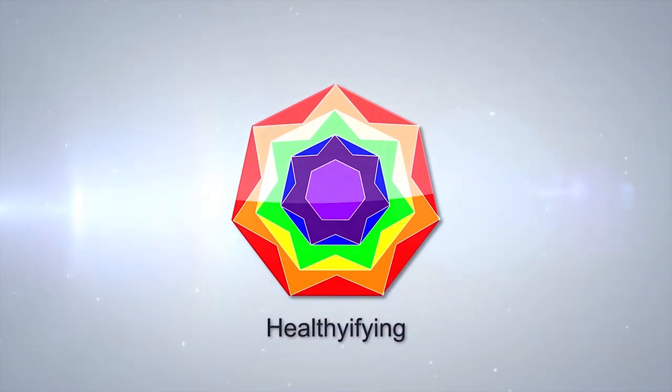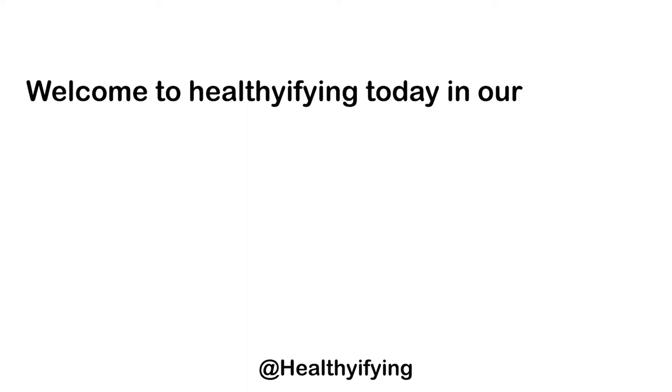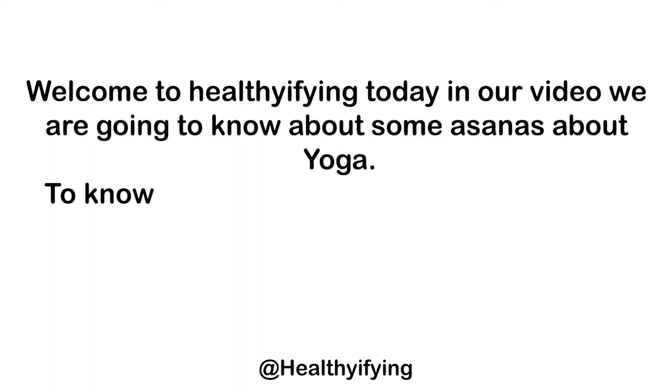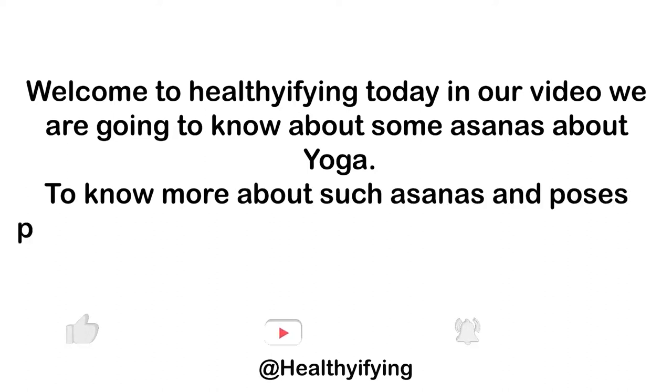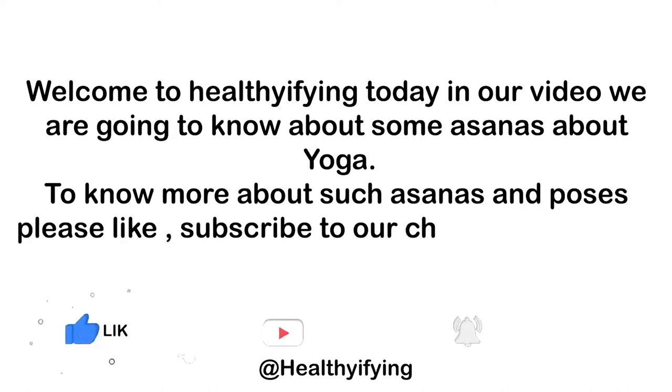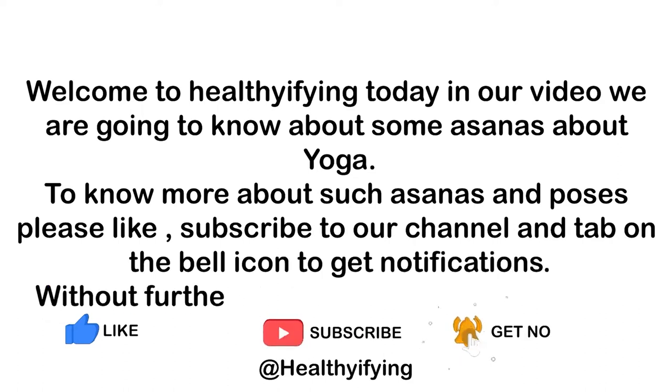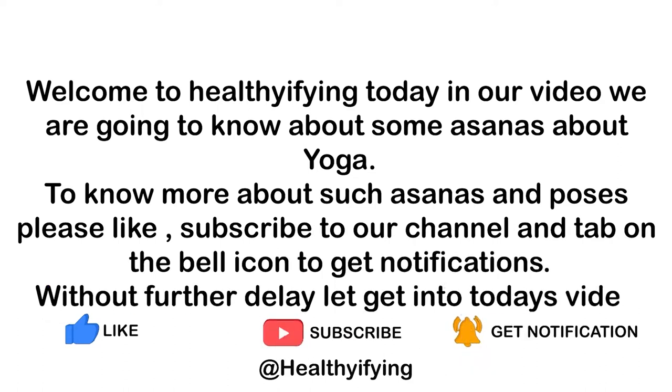Welcome to Healthifying. Today in our video we are going to know about some asana about yoga. To know more about such asanas and poses, please like, subscribe to our channel and tap on the bell icon to get notifications. Without further delay, let's get into today's video.